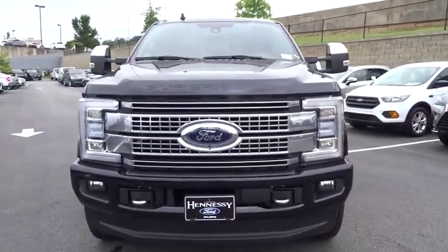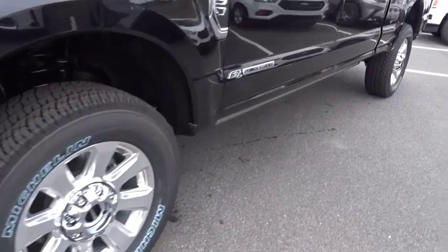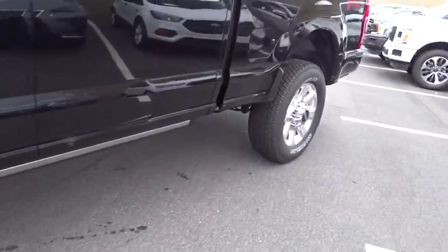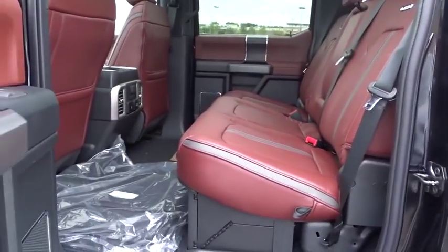Dual airbags, leather-wrapped steering wheel, Bluetooth, adjustable steering wheel, power steering, alloy wheels, four-wheel disc brakes, floor mats, auto-dimming rear-view mirror, four-wheel drive, aluminum wheels.